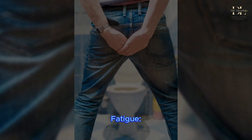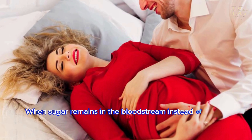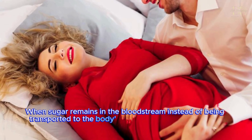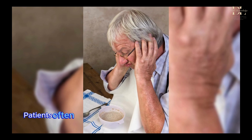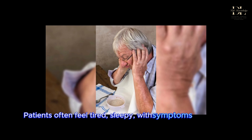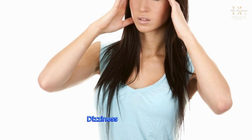Fatigue. When sugar remains in the bloodstream instead of being transported to the body's cells, muscles lack adequate fuel for energy. Patients often feel tired and sleepy, with symptoms appearing after meals.